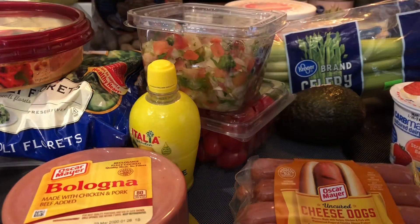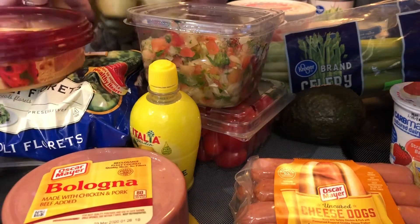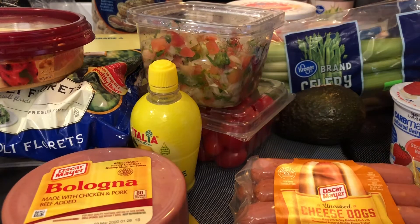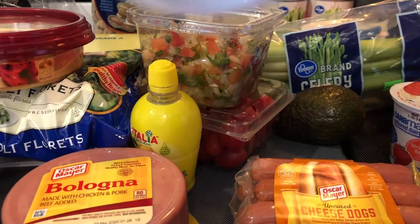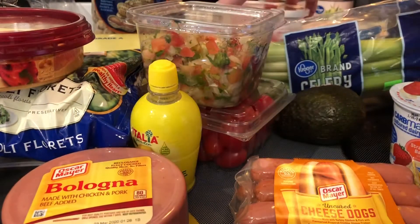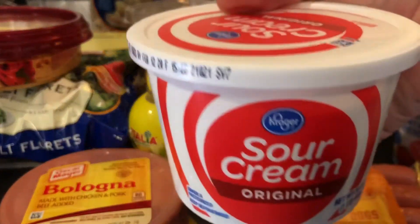I got lots of eggs. Eggs are like a huge staple for low carb — for breakfast or on a salad. I also got some cottage cheese and sour cream.